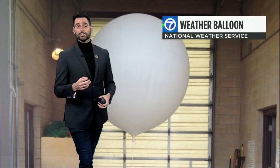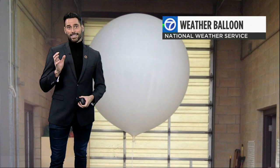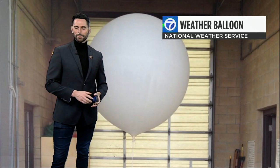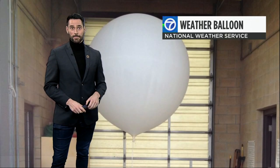A lot of us have been wondering: what exactly is flying above me? Could it be a weather balloon? Did you know the National Weather Service launches more than 60,000 weather balloons every year since the 1930s, and those weather balloons are launched from more than 90 different sites across North America.